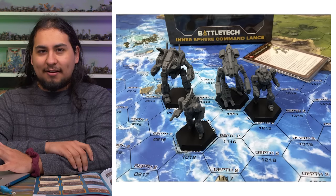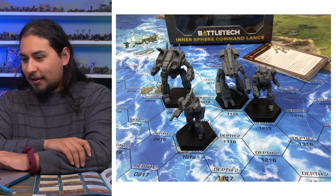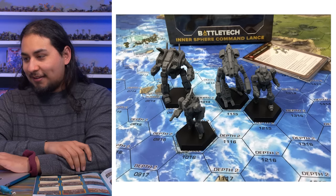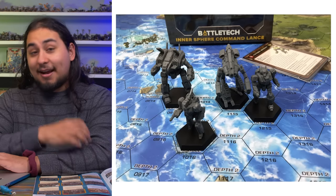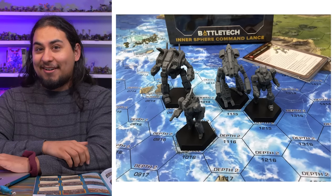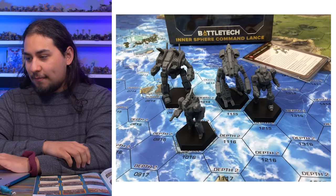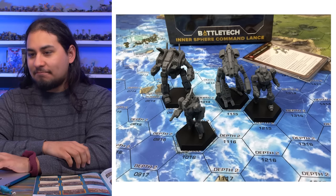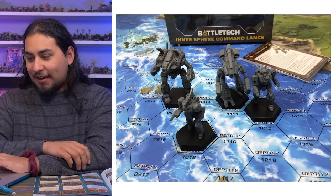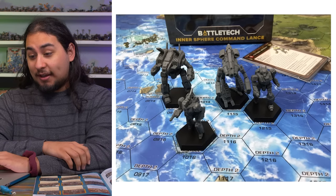Some of the BattleTech models are very square — kind of Robby the Robot style — and they're really really cool. A lot of the old metal BattleTech minis are a little dated, but these look pretty darn good. For $25, four models — good deal. Good deal. Another stocking stuffer.